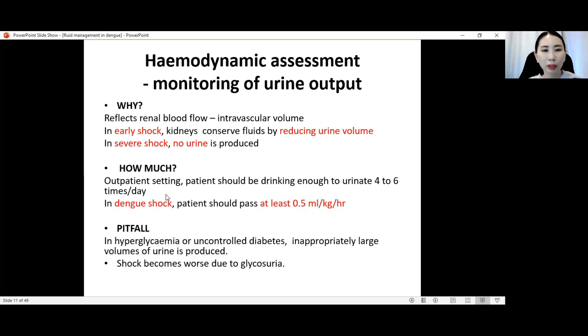In outpatients, we can ask whether they are urinating four to six times a day — if yes, the patient is drinking enough. In inpatients, monitor urine output with strict input-output charting and calculate whether it is more than 0.5 ml per kg per hour. We must always ensure that inpatient urine output is at least more than 0.5 ml per kg per hour; less than that is an indication that the patient may be in shock.